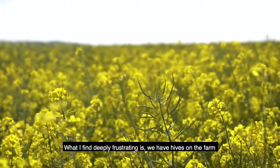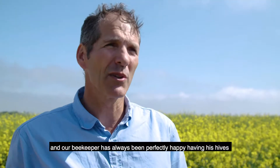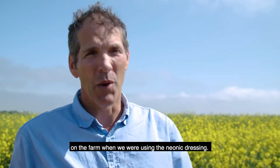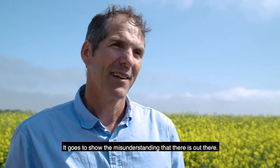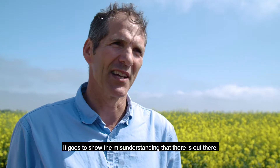What I find deeply frustrating is we have hives on the farm, and our beekeeper has always been perfectly happy having his hives here when we were using the neonic dressing — in fact he'd rather we use that than the overall sprays. It goes to show the misunderstanding that there is out there.